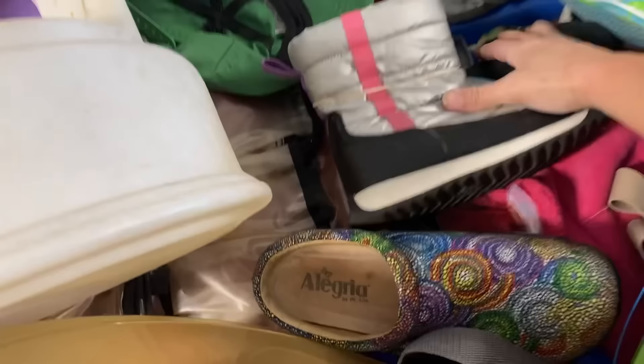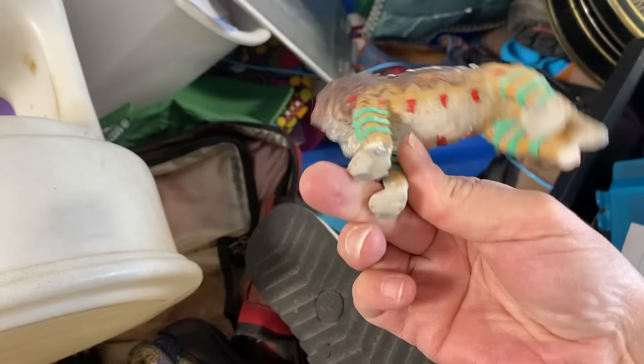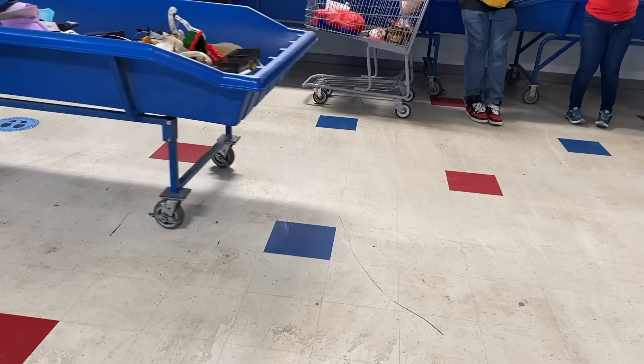I'll take these vintage hankies — yes, you know I love my hankies! He's broken — got to go. They're moving fast today, bringing out some new hard goods — woo-woo!